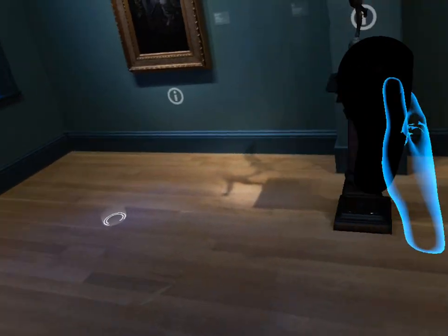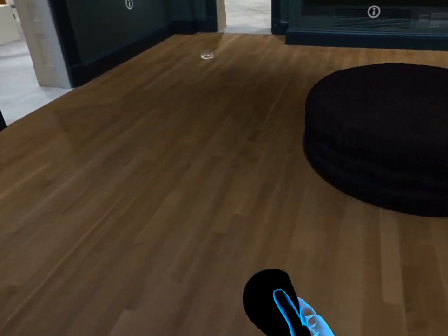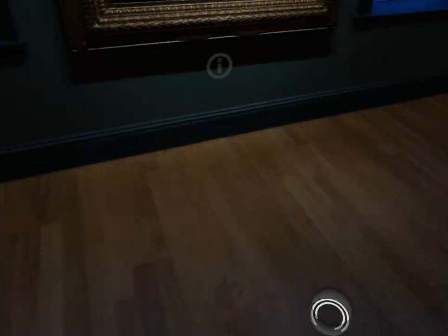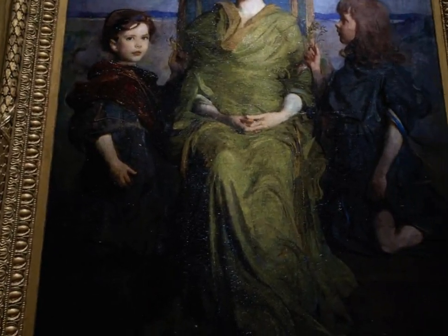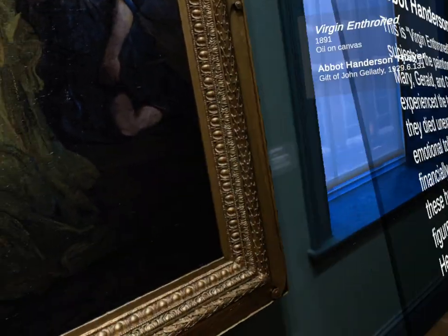Locomotion is by teleportation only. You only have one controller that really works, and you can basically teleport around anywhere you want within the defined area, or you can go to one of the nodes. If you go to one of the nodes, you get a better view of the art piece, and then you can press the ARX button and it'll start an audio.